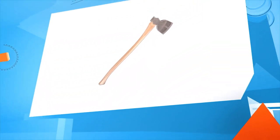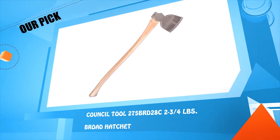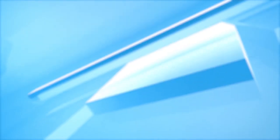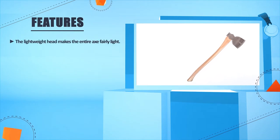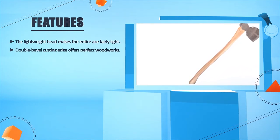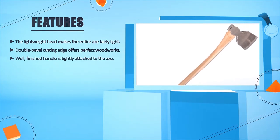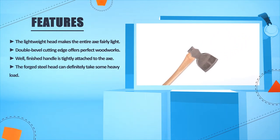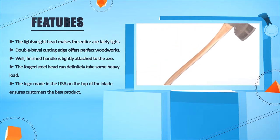Number 1: Council Tool 275-PRT2-8C, 2¾ pounds broad hatchet. The lightweight head makes the entire axe fairly light. Double bevel cutting edge offers perfect woodworks. The well-finished handle is tightly attached to the axe. The forged steel head can definitely take some heavy load. The 'Made in the US' logo on the top of the blade ensures customers the best product.